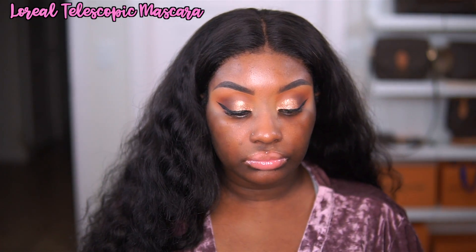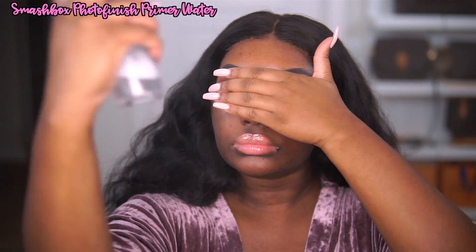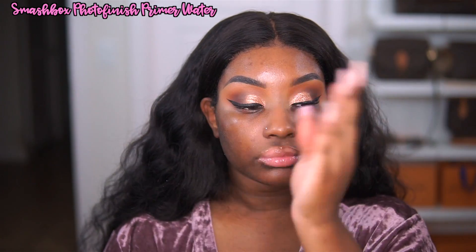I'm applying my L'Oreal Telescopic Mascara in the shade Carbon Black. I like applying this to my lashes ahead of time. I don't apply my false lashes after this step anymore because I do like to wait until the very end so I don't get any powder, concealer, foundation, or anything on my lashes. But we are going to start on this face makeup.